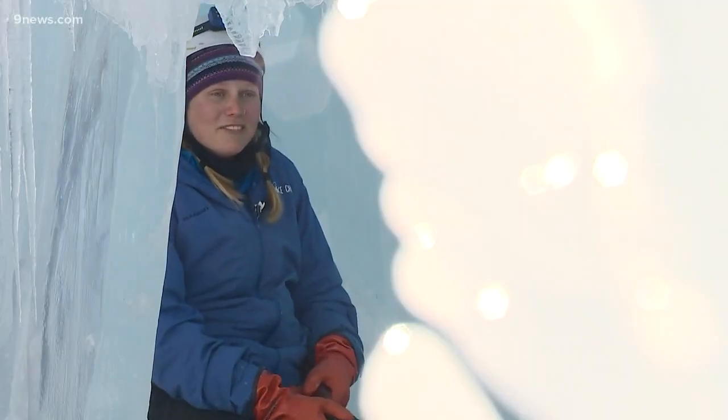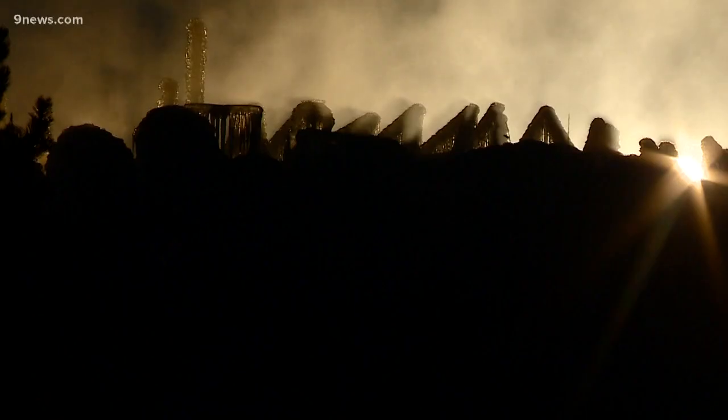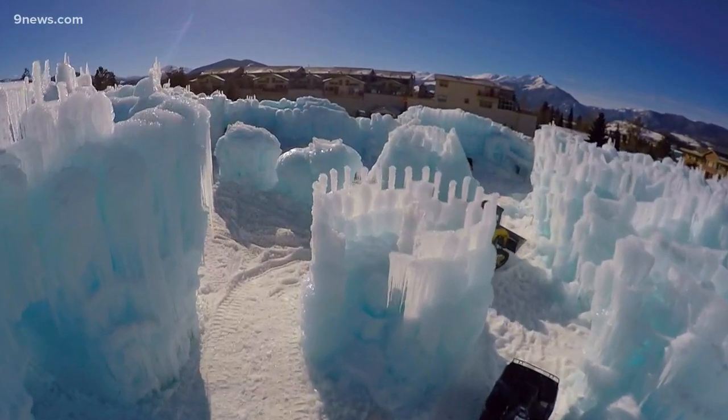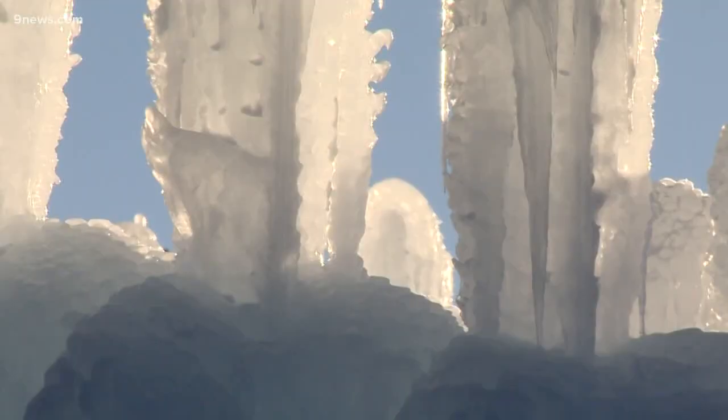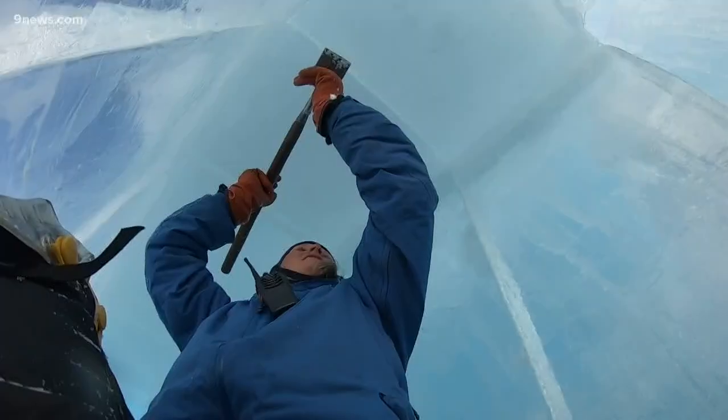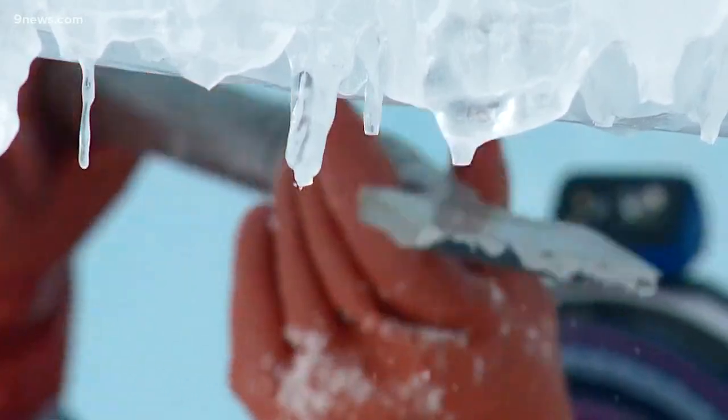Anywhere from 200 to 400 people an hour here. This is the second year for the ice castle, but this time it's being built bigger with more to see, including three ice slides. I am chiseling it out so that we can make it nice and smooth for people to go down.